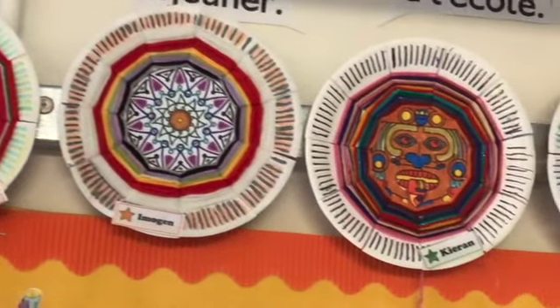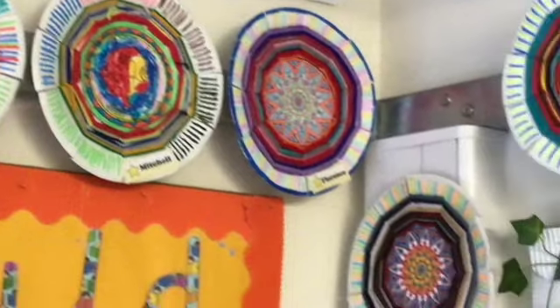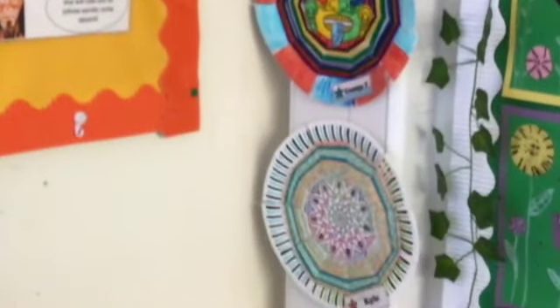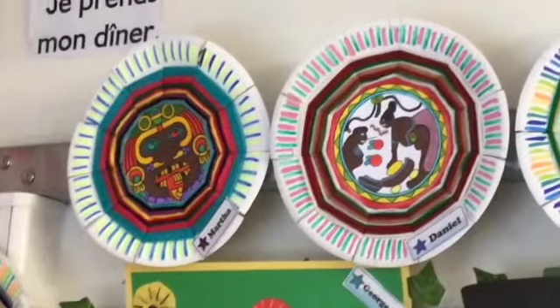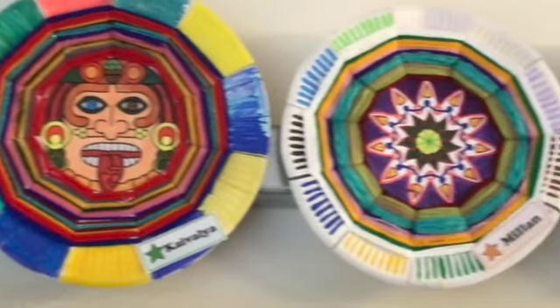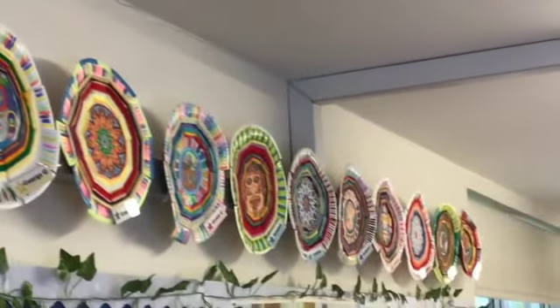Here are some of the plates that the children made by first colouring in the centre, carefully choosing colours before matching with some wool — and thank you very much to those of you who kindly donated some. You can see that they worked so carefully, focusing well and showing their motor skills.